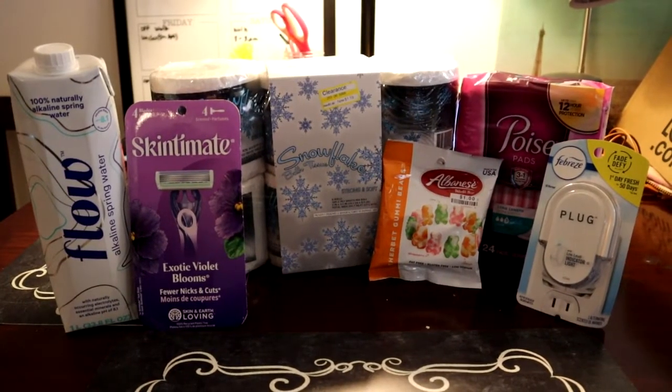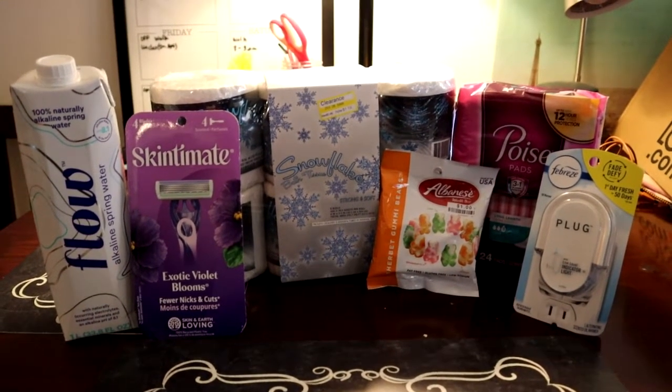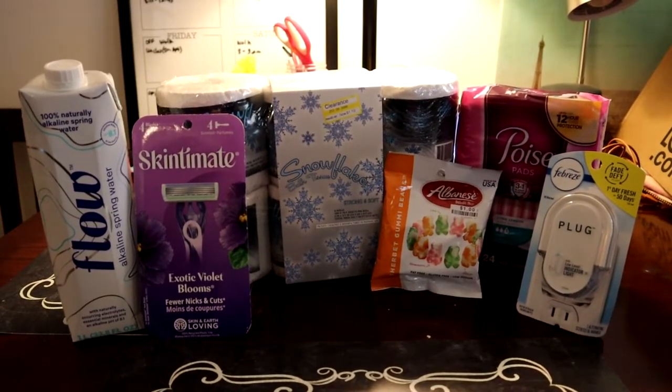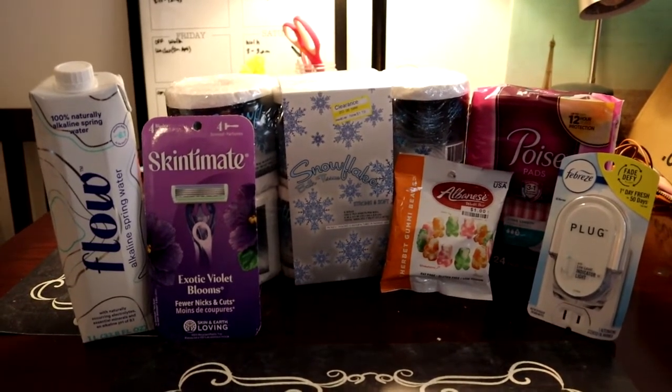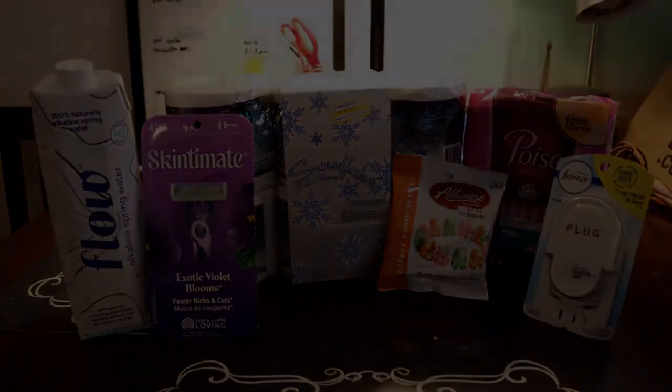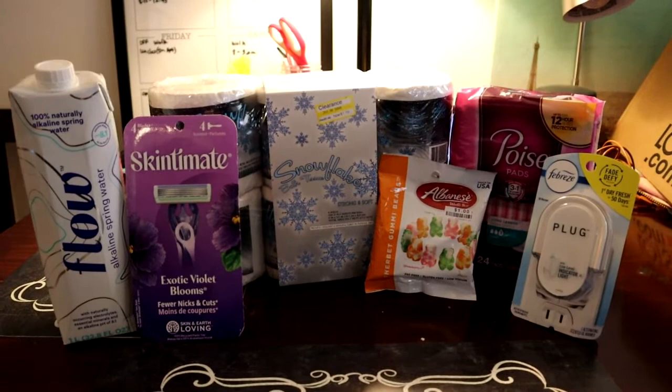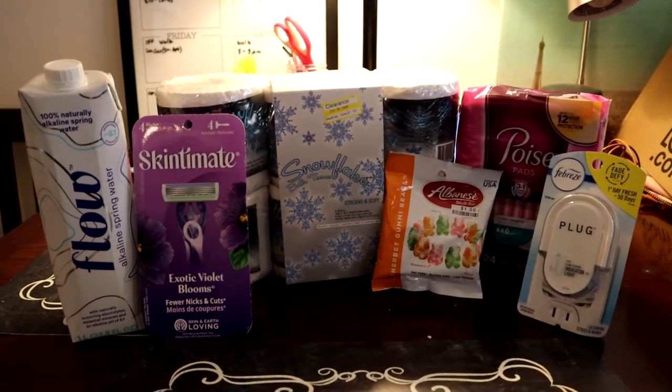Hi everyone, it's Jennifer, your crazy coupon cat lady. I have some awesome deals I got at Target this week using my Ibotta app, and I'm so excited to show you. First up: a free Febreze plug-in — it's just the plug.